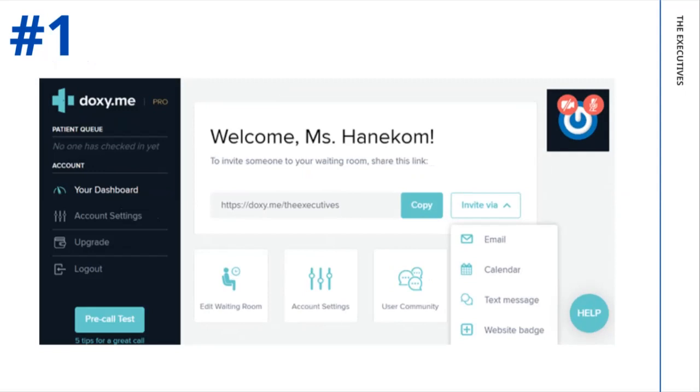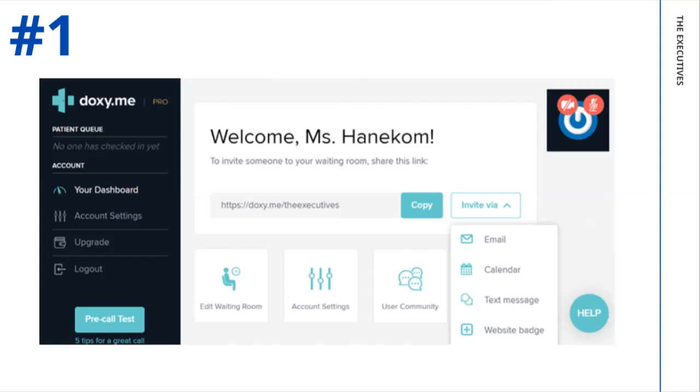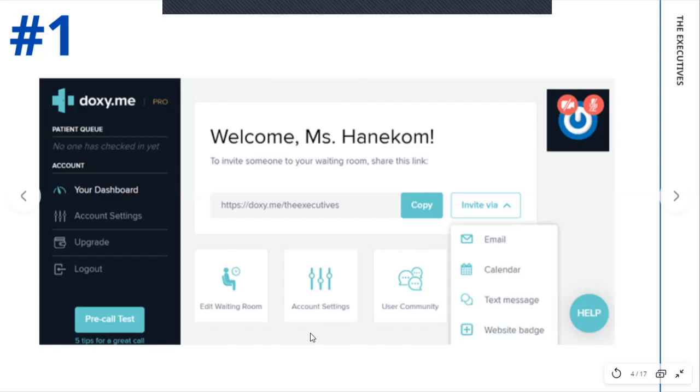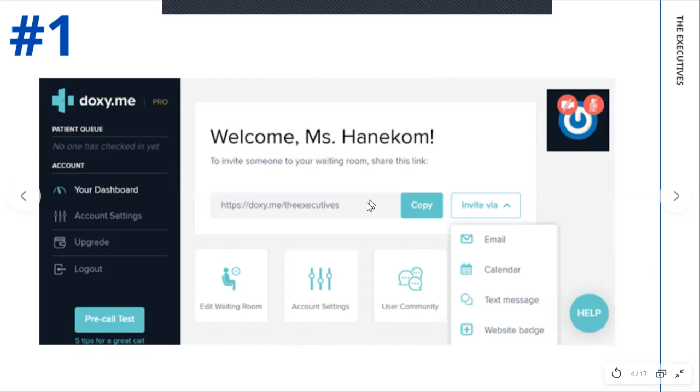I want to show you the doxy.me interface and how it would look. You will see on the left-hand side are your options to choose from. We are currently on your dashboard. Just to run through some of the options: you have 'edit your waiting room,' where you can customize what message your patient will see when they receive your email and when they are actually in the meeting room. You can also change your account settings — this is where you can enable the waiting room and secure it with a passcode. You can also upload your profile picture or perhaps your practice logo.